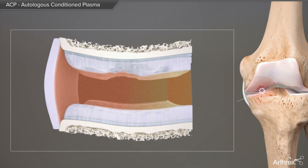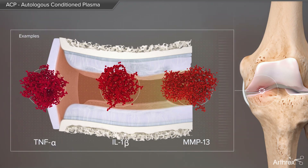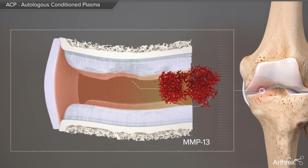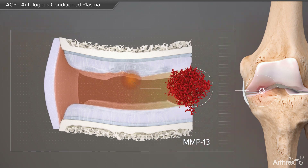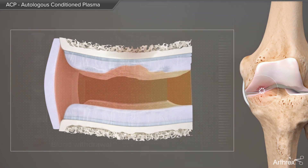Pathologically high levels of pro-inflammatory cytokines like tissue necrosis factor alpha, interleukin-1, or matrix metalloproteinase-13 continuously fuel the inflammation process, leading to further cartilage degeneration, resulting in pain and compromised function.